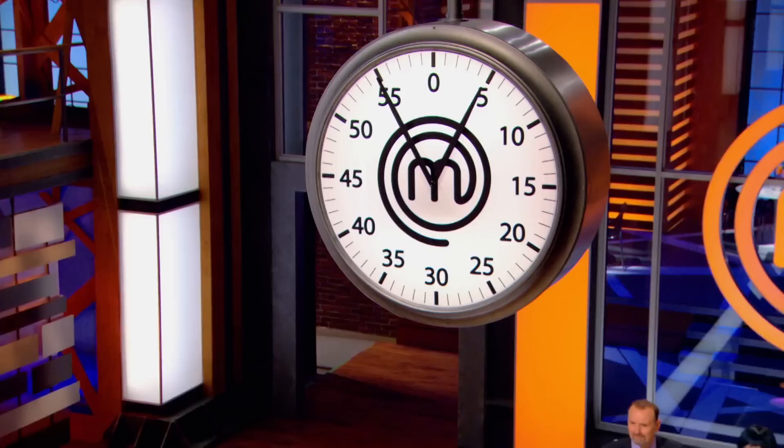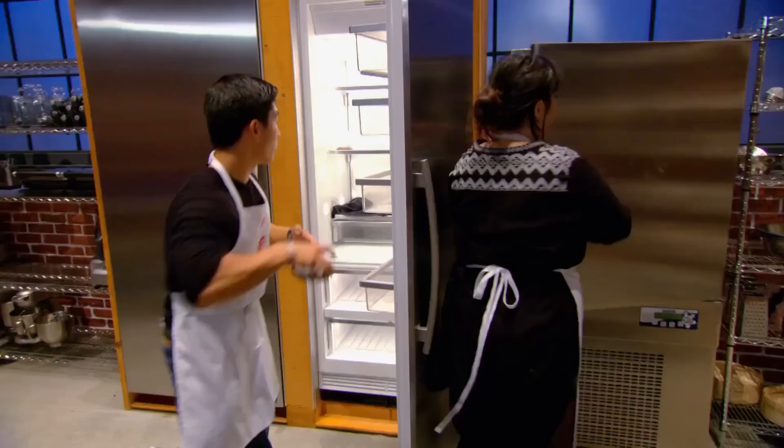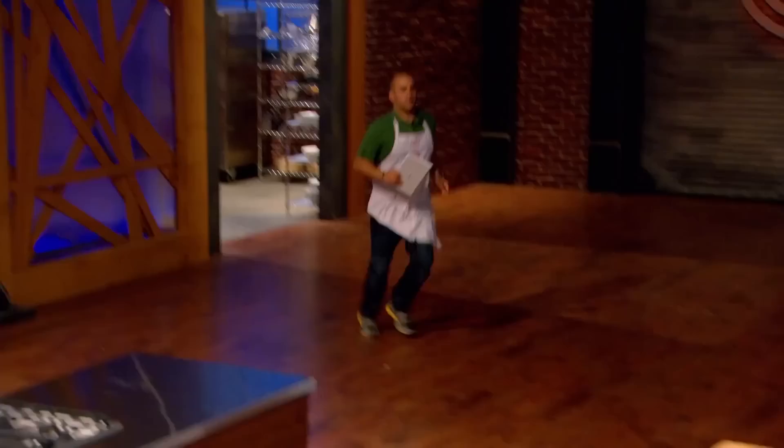Five minutes left! You have five minutes to put together a beautiful dessert for us, or it will be your last five minutes in the MasterChef Canada kitchen. Eric, you're burning again! Damn it! He has actually burnt something — I think it's his caramel. He has burnt it twice. He's almost in tears.